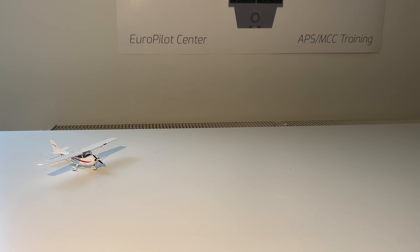Hi guys, welcome back to this brand new video. Today I'm going to show you my updated collection video about my 1-to-400 scale collection. So yeah, let's get started.